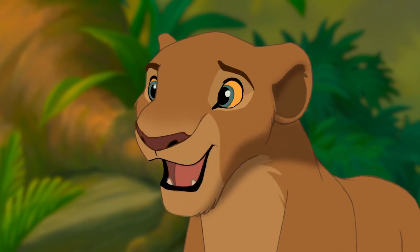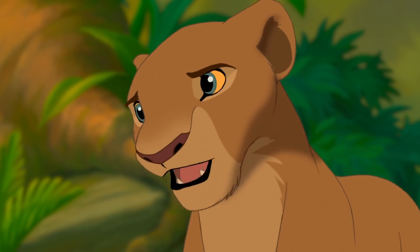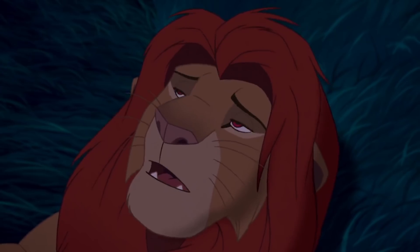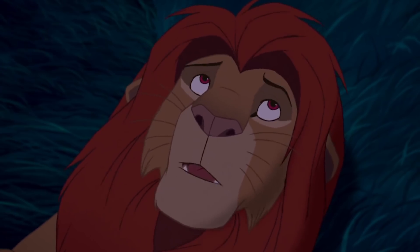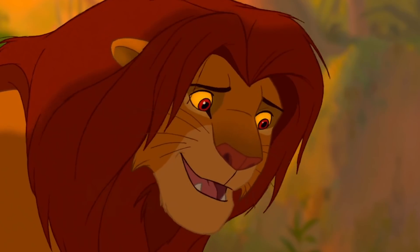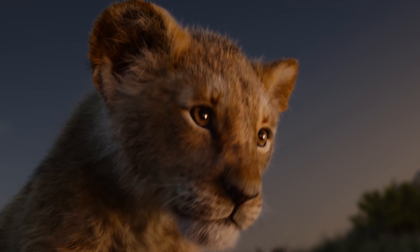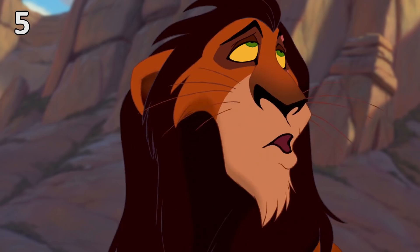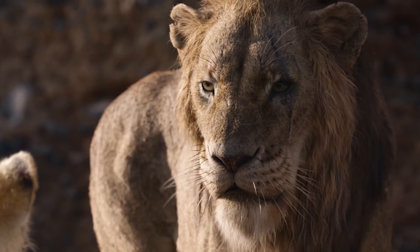To make us connect with the characters' feelings even more, the original animators gave the lions eyes very like humans — they have a pupil, an iris, and whites of their eyes, sometimes coloured yellow, even though real-life lions don't have whites in their eyes. Scar's bright green eyes have also changed for a better sense of realism in the reboot.